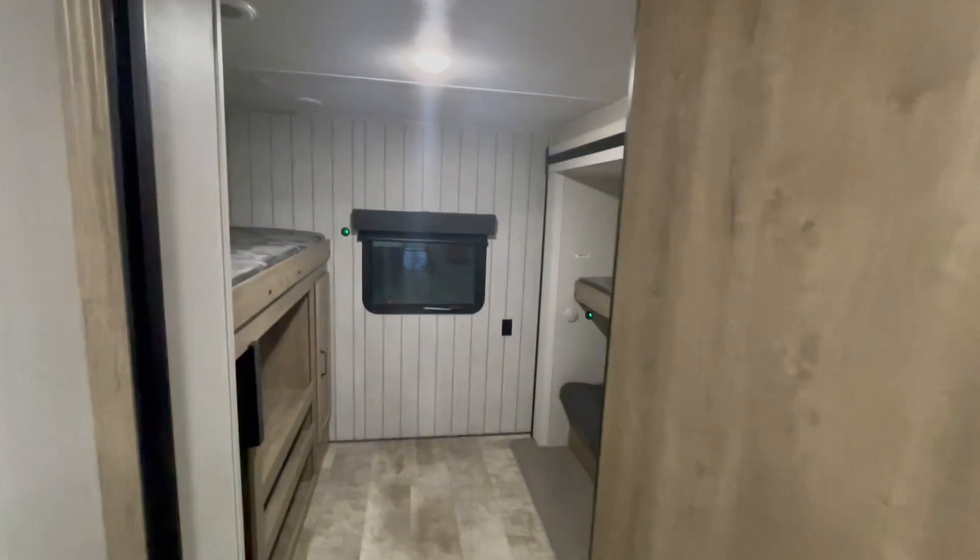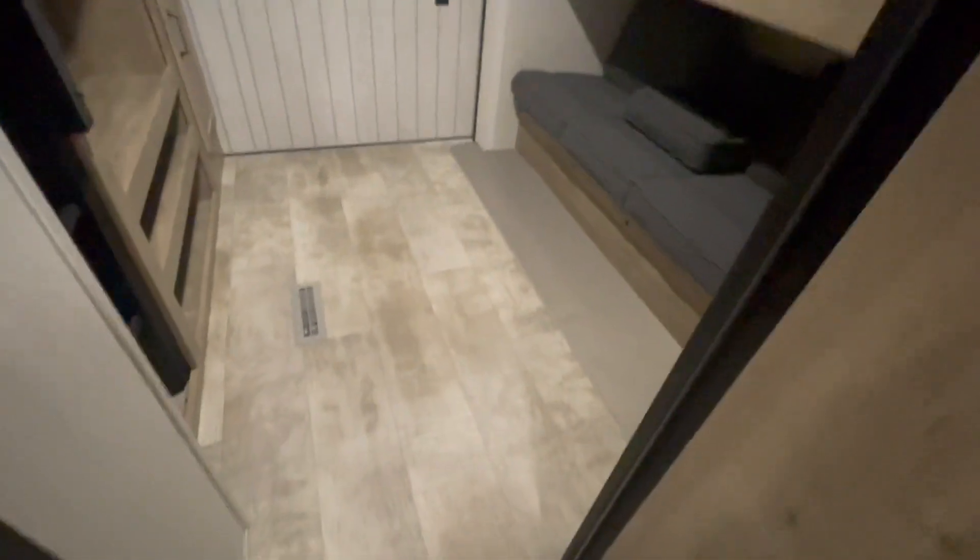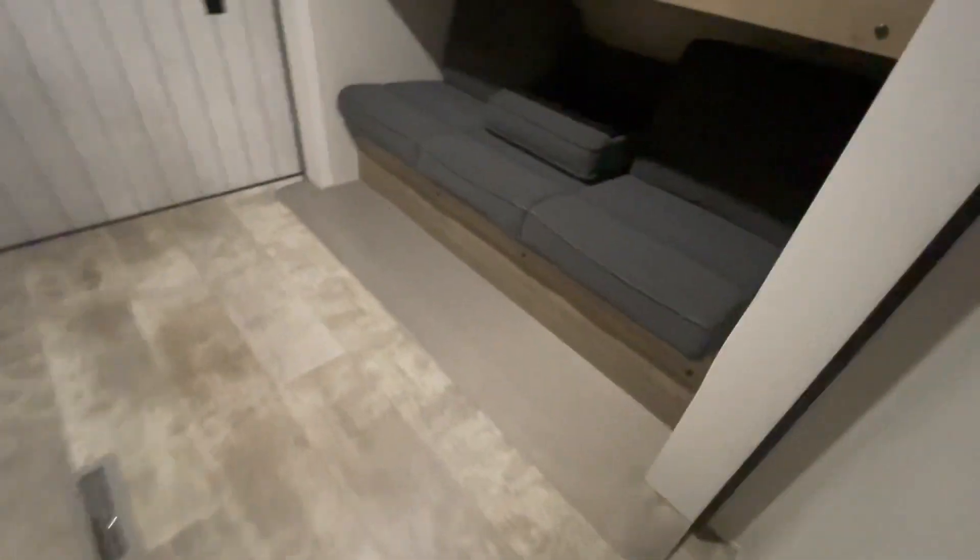In the bunk room, you have a jackknife sofa that will turn into a bed. Above it, you have a bunk. To the left, you have another bunk with a little ladder and a place to put a TV and hook it up.